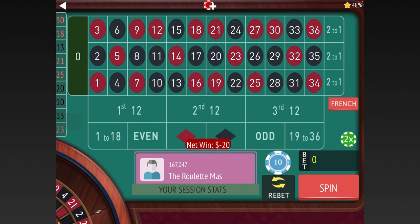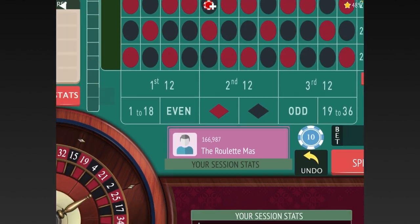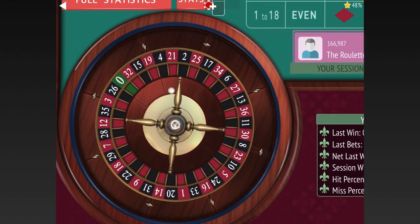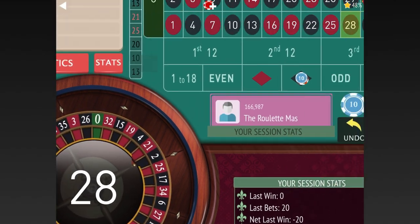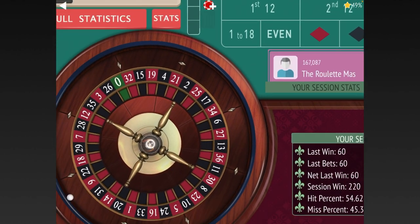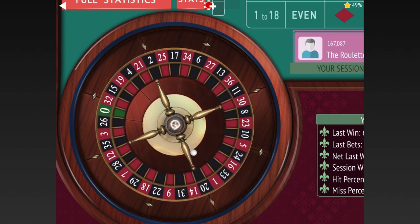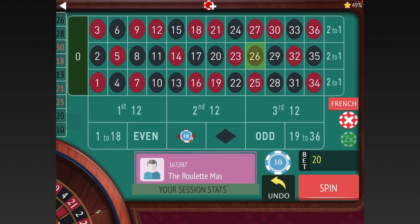We lost, so we'll go $20 to $60 again. We got a win, so we'll go $60 back to $40, back to $20. We're up $220 right now. Anytime you get in a big hole like that and go up really high, once you get back in profit, go back to $20.